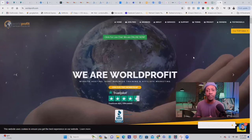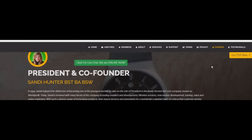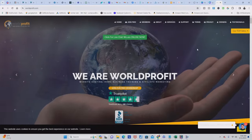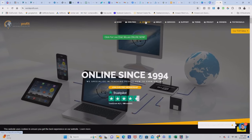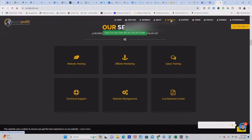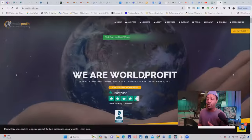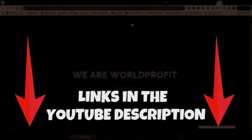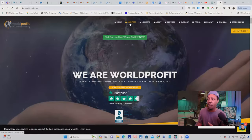Number four on my list is going to be a website called WorldProfit.com. WorldProfit has been in the industry for many years and they have a strong reputation for providing support and resources to their members. Just like LeadSleep, they offer a range of products and services designed to help individuals build and grow their online businesses, including web hosting, traffic generation tools, lead generation systems, and training programs. To get started with WorldProfit.com, you can join for absolutely free by clicking the link below this YouTube video, then click on 'join free.'